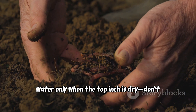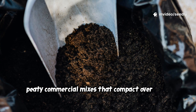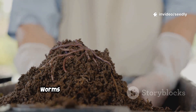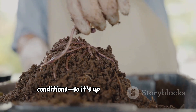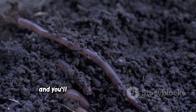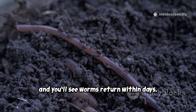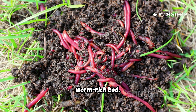In cool months, water only when the top inch is dry — don't stick to a schedule. Avoid heavy, peaty commercial mixes that compact over time. Remember, worms in raised beds can't escape poor conditions, so it's up to you to keep their home balanced. Manage moisture and you'll see worms return within days. Healthy drainage is the foundation for a thriving, worm-rich bed.